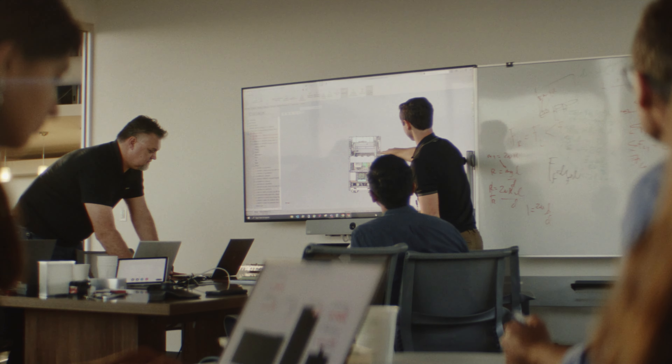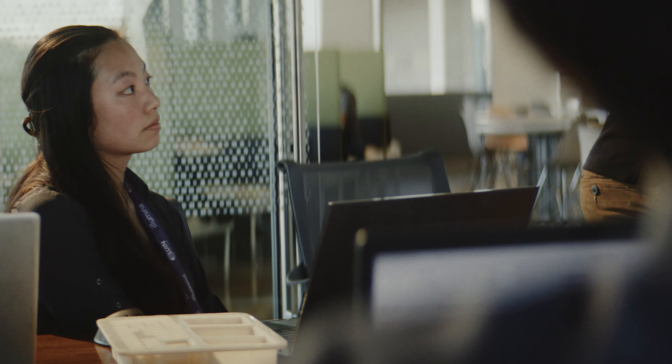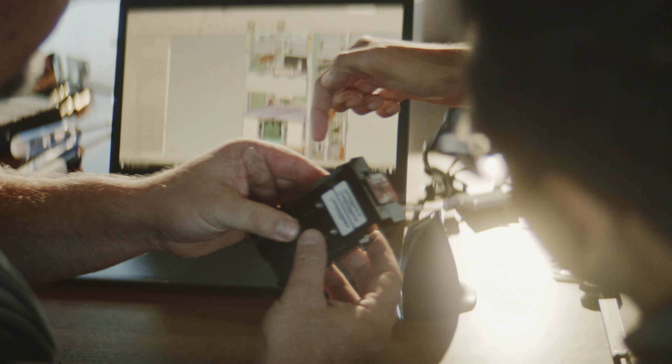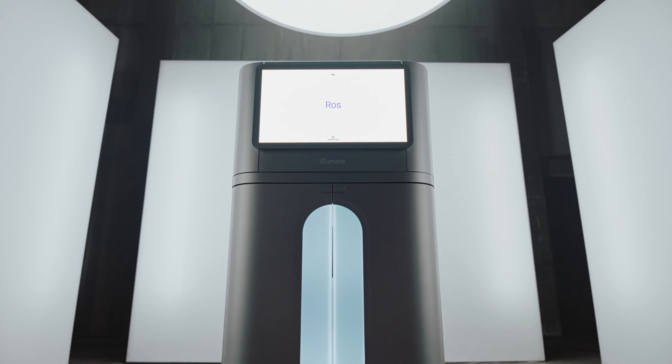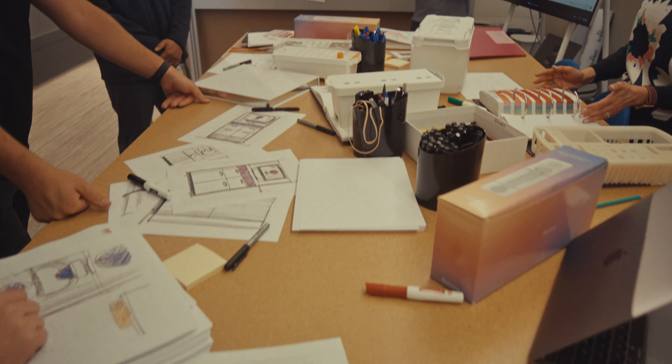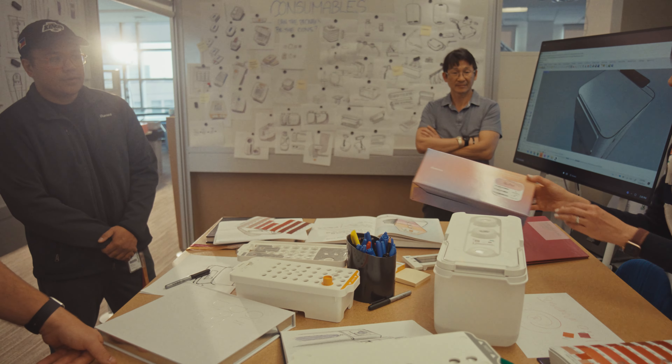NovaSeq X is an example of how a very complex, vital, technical product can still be imbued with simplicity, with delight, and with wonder. We have some of the most insanely talented engineers and scientists at Illumina, and the level of care and precision they bring to the internal of the instrument — to what's going on inside — we've always wanted to celebrate that. Since we can't rip off the skins and let the lasers go everywhere, we try to bring that precision out to the outside of the instrument, and that results in something that is very beautiful.